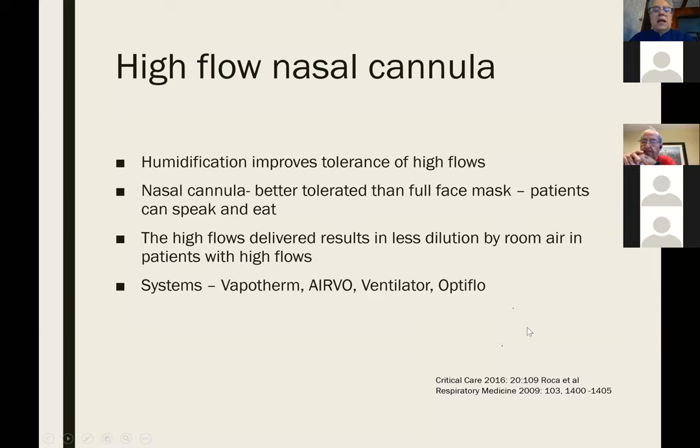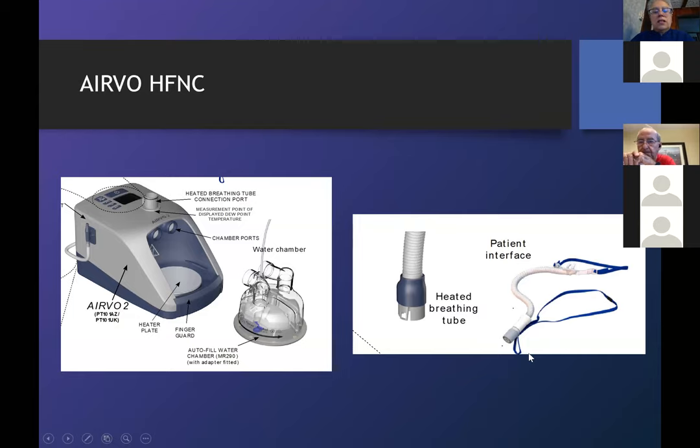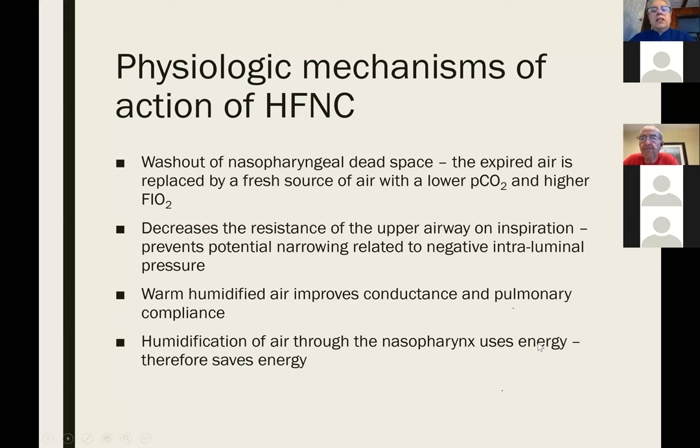There are different systems that can deliver high-flow. The system used at the chest is very portable and allows patients to be moved with it because it can work on a battery. Besides delivering high FiO2s and decreasing dilution, it also allows washout of the air in your upper airway that may have higher CO2, and other mechanisms thought to make breathing easier for the patient.